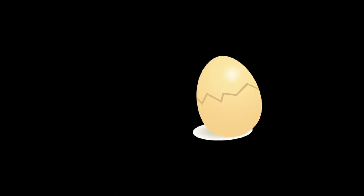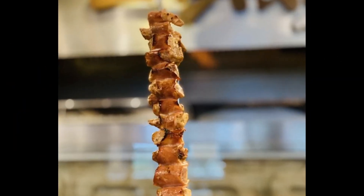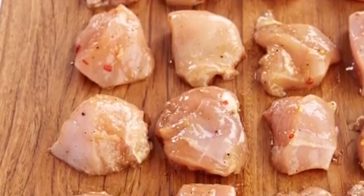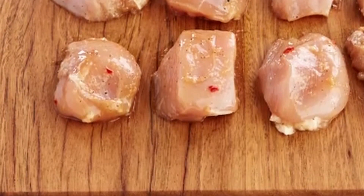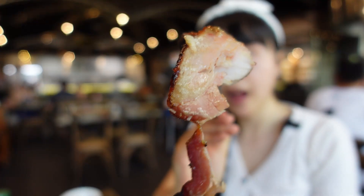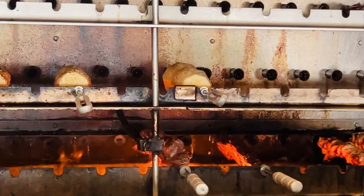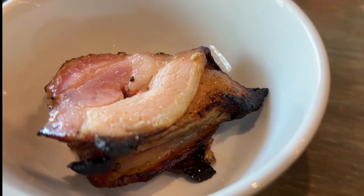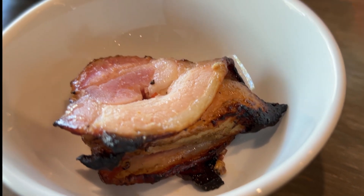Why don't chickens tell jokes to their eggs? Because it might crack them up! This is chicken breast with bacon. The marinade recipe came from Chef Andre's mom's recipe book. The breast is marinated in mustard, honey, ketchup, onion, garlic, vinegar, salt, and pepper, then wrapped with bacon. The bacon offers umami while reducing breast moisture loss during heating. Interesting combo — the least dry and least bland chicken breast I've ever tasted.